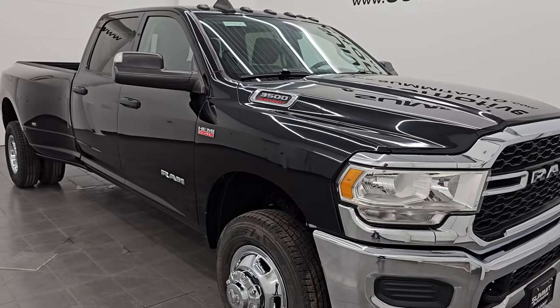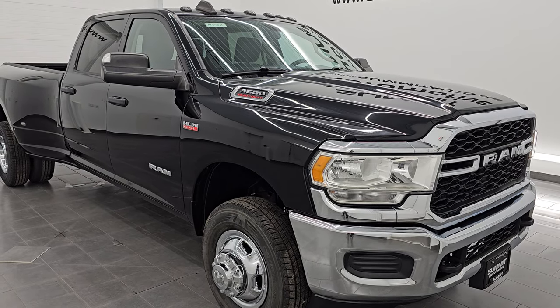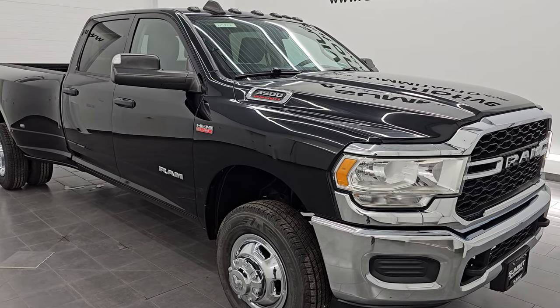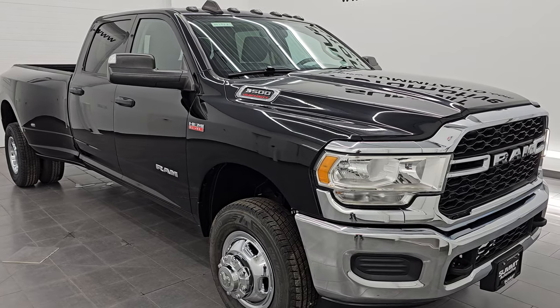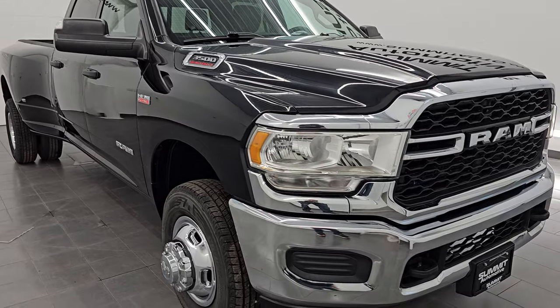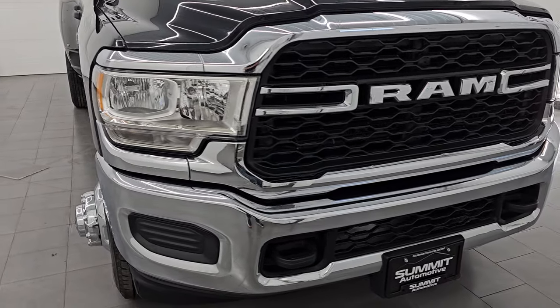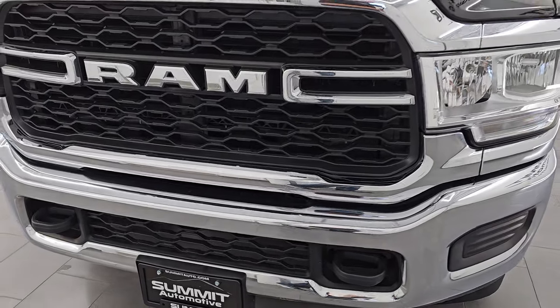It's paired up with the 8-speed automatic transmission. This truck has been fully safety inspected by our service shop, has a fresh oil and filter change, and all the fluids have been checked and topped off. It has four brand new tires and it is 100% ready to go. This is a clean title history, clean Carfax out of California and Oklahoma, and it was briefly titled in Kansas as well.